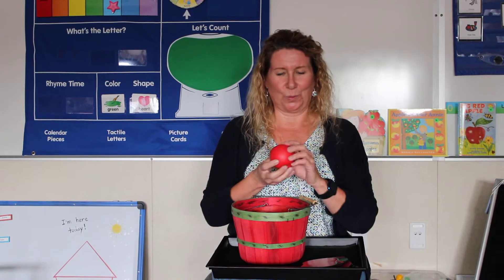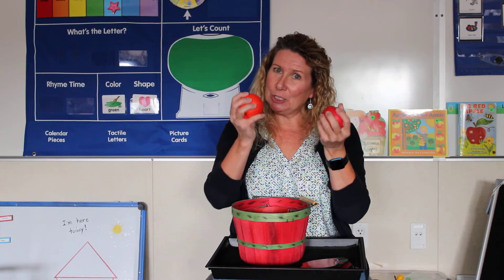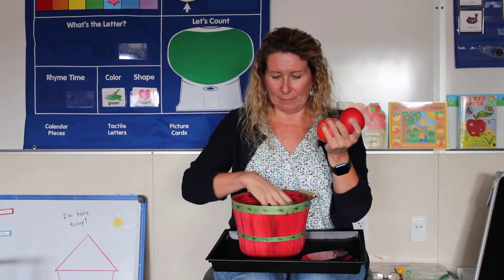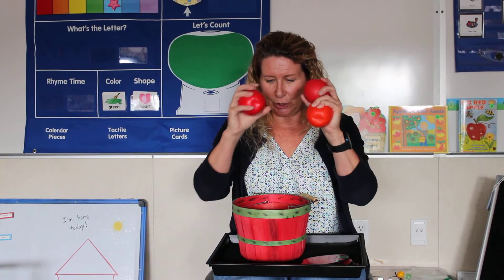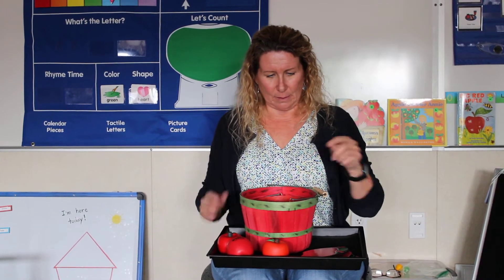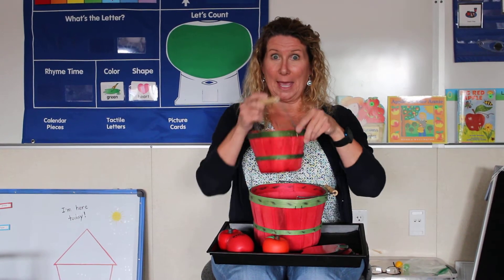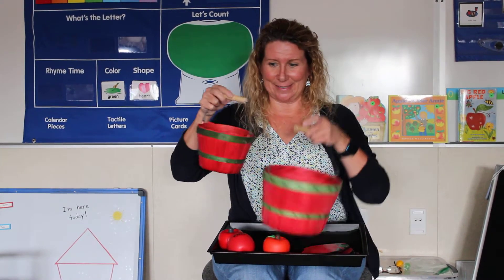I've got lots of paper apples. And I've got some squishy apples — squish, squish! I've got another one. And wait a minute, I've got a basket and I've got another basket.